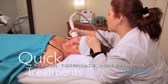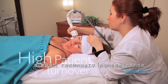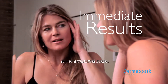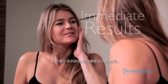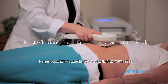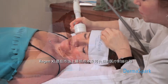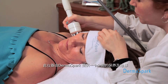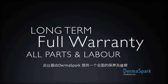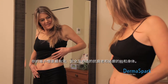Treatments are quick, providing walk-in, walk-out service for your customers and a higher turnover for your business. Results can be seen after the first treatment; a series of treatments is required to ensure long-lasting results. The Regen XL is the most affordable radio frequency device on the market with a very low ongoing cost of ownership. The machine comes with a long-term full warranty covering parts and labor, coupled with the renowned customer service of Derma Spark.